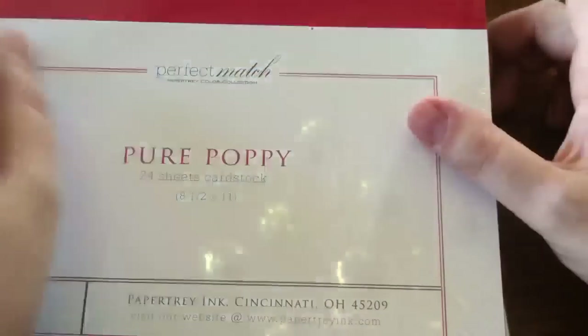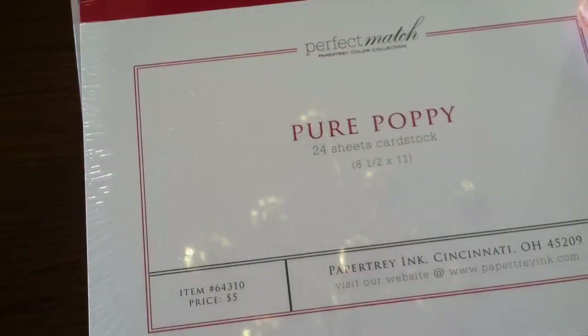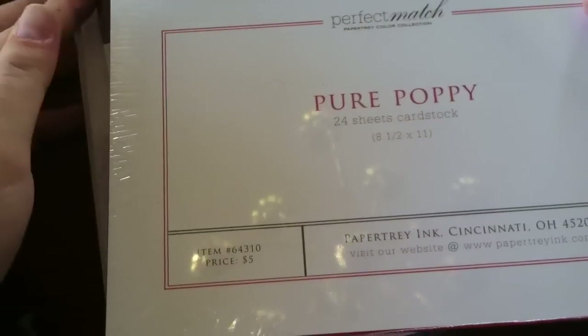That's all I ordered from there. Then my Paper Trey Ink order came in — I ordered on the release date, which was the 15th, so it took about a week to get here, which is part of the course. I mostly picked up some cardstock to do Christmas cards.